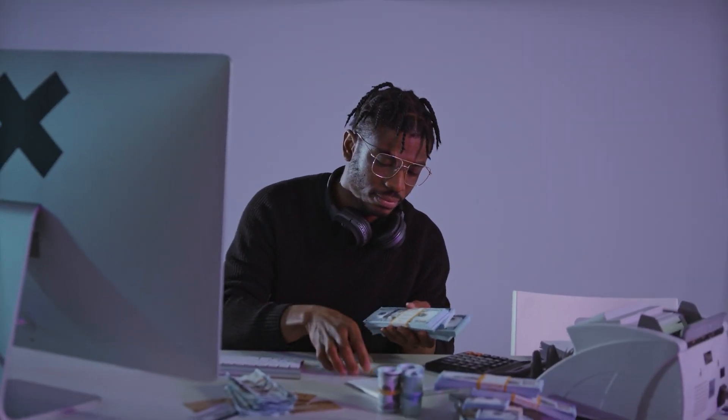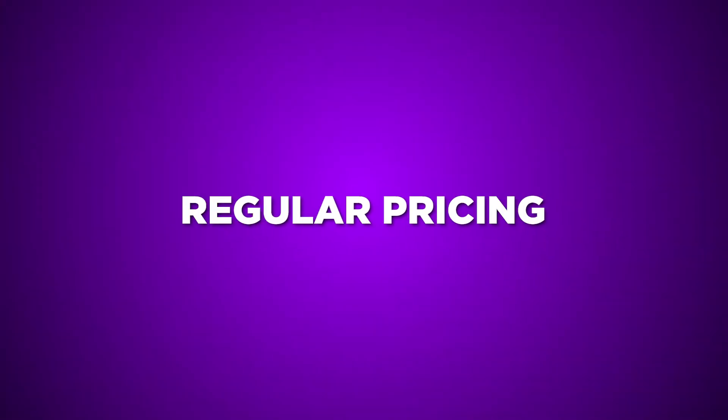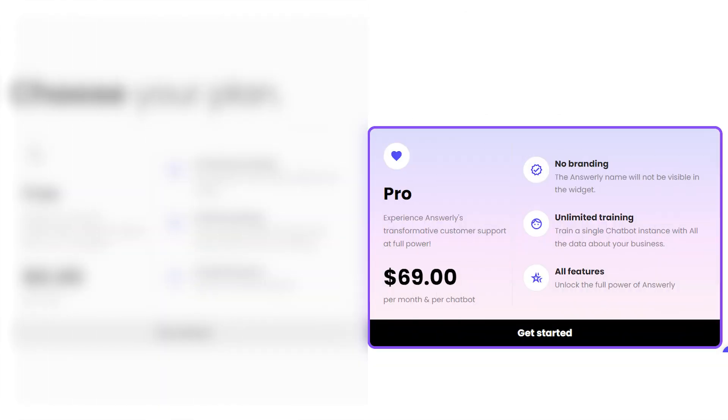Let's talk about pricing for Answerly and find out how you could get the most bang for your buck. There's the regular pricing: a Free plan that's free but comes with Answerly's branding and limited features, and a Pro plan that costs $69 per month per chatbot, offering all features without branding.